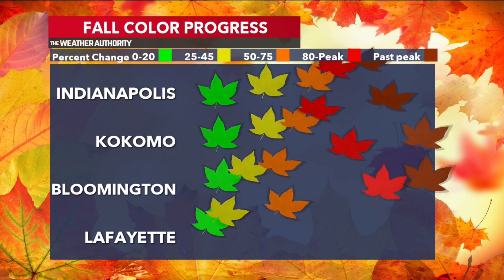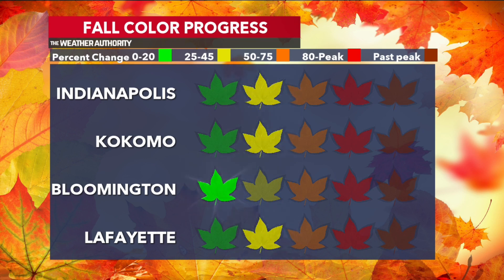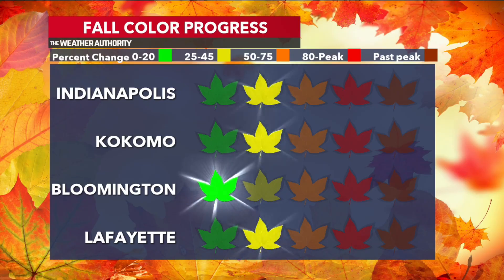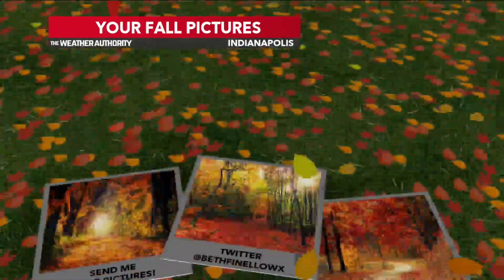Let's look at how we're doing in terms of those fall colors. Remember last week, all of those leaves were green. We're starting to see some yellows now. Indianapolis, Kokomo, even Lafayette — they are showing those yellows, those patches. Bloomington, however, is still in that green range. We're not seeing as many colors changing, especially down in southern Indiana.